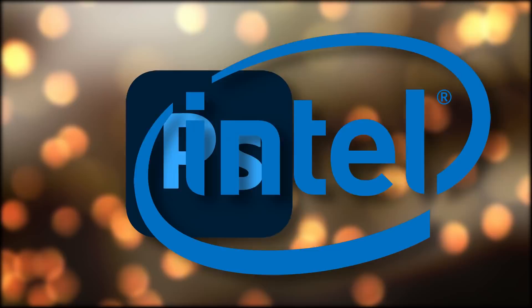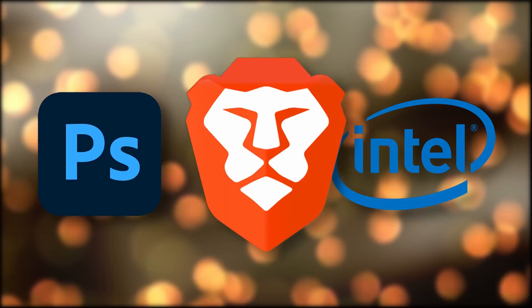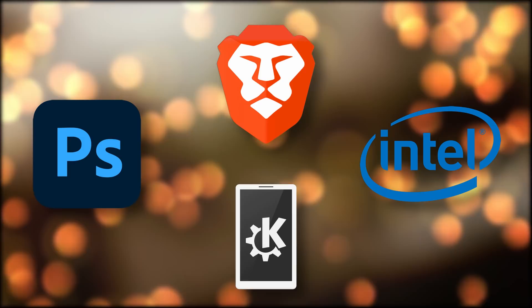Hey everyone, this is Nick, and this is your Linux, open source, and privacy news for the end of October 2021. Strap yourselves in because it's a long one, including a first version of Photoshop on the web, Linux beating Windows 11 handily on 11th gen Intel CPUs, Brave moving to Brave Search as the default, and KDE Connect for iOS.